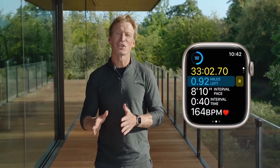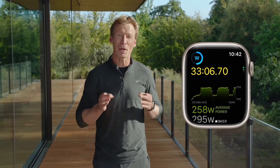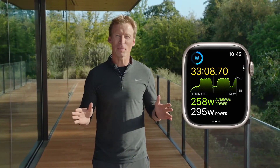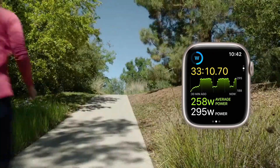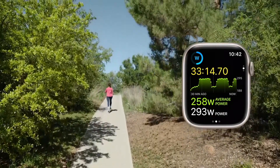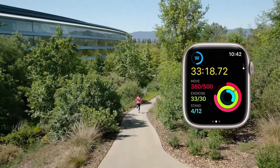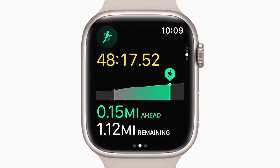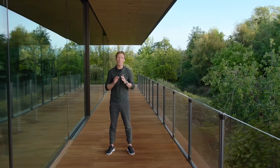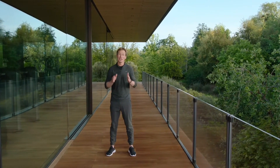During your run, you can use the digital crown for additional workout views like this new power metric. Running with a power target can help you go the distance by keeping your effort in a range that you can reasonably sustain. You can even see how this workout is contributing to your activity rings. And if it's a route you do often, it will be automatically saved in the workout app for you to race against your last or best time, so you can see if all the training you are doing is paying off.